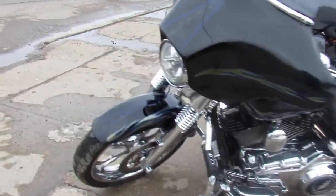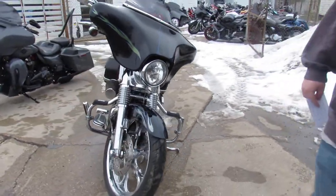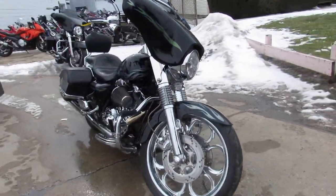Hey guys, ApprovalPowerSports.com here. Anybody looking for a used Harley-Davidson, I got over 400 of them all under one roof here at Approval Power Sports.